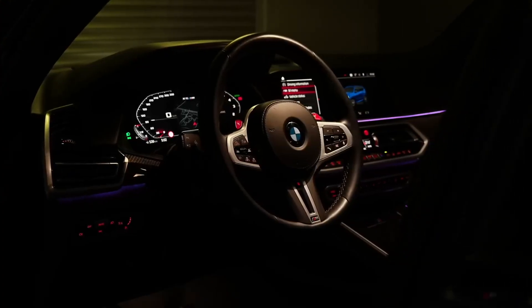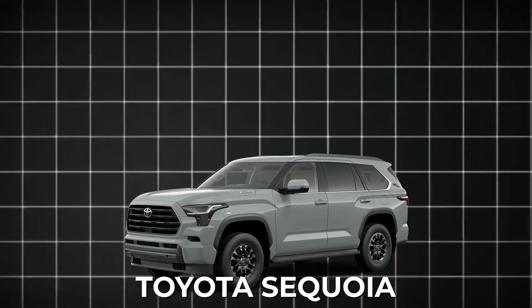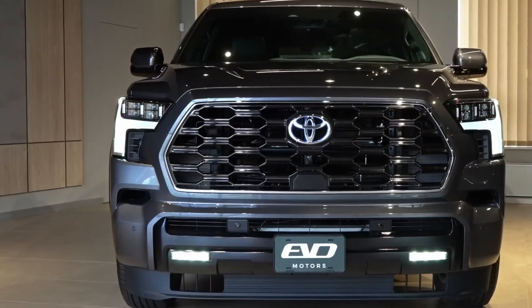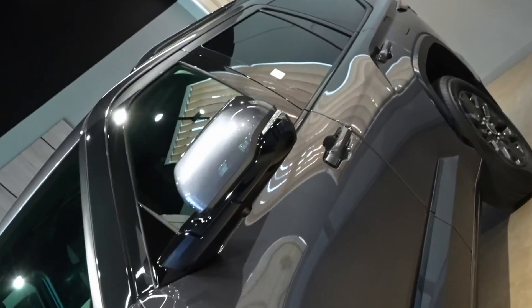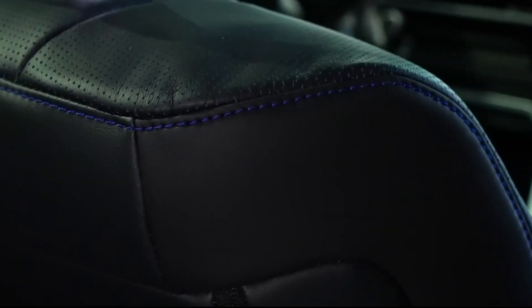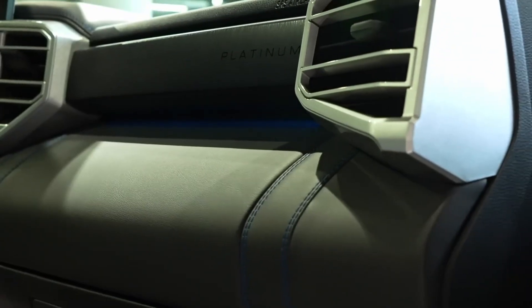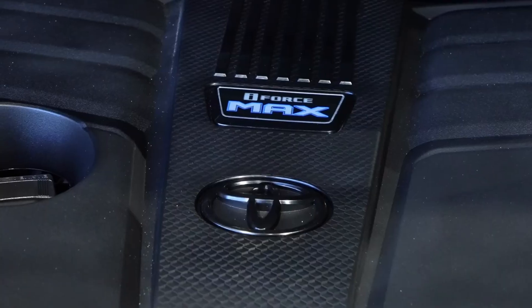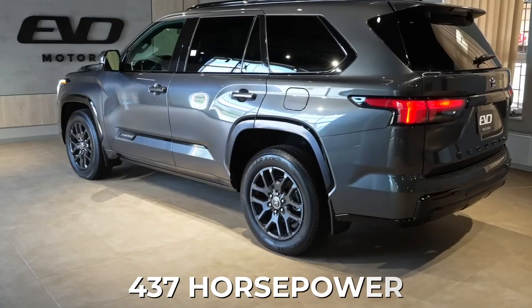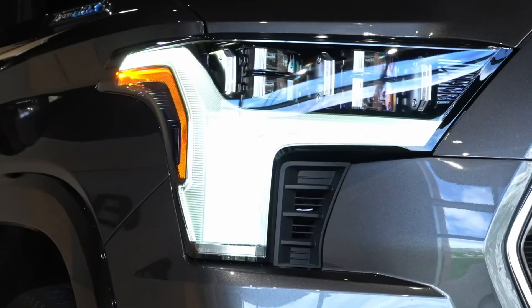Number 14: the Toyota Sequoia. This big family SUV has been made by Toyota since 2001 and is the second largest SUV they've ever made. Starting at $65,000, the Sequoia seats seven people and comes in five different trim levels. The most popular one is the Platinum four-wheel drive. It's got a hybrid 3.4-liter V6 twin-turbo engine that pumps out a whopping 437 horsepower. The Sequoia got a complete makeover, making it way more competitive in the full-size SUV game.